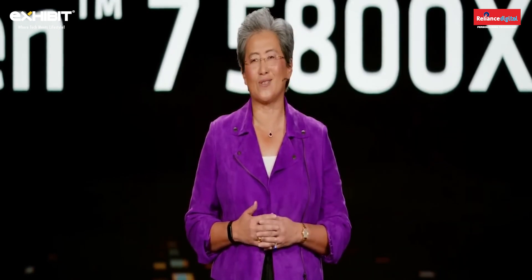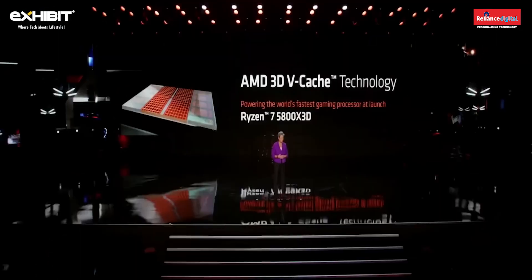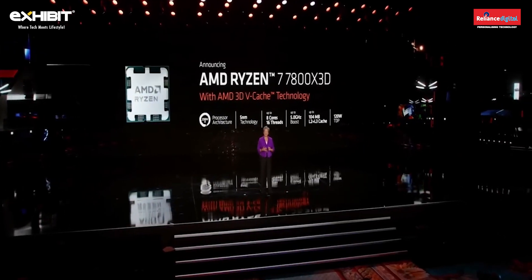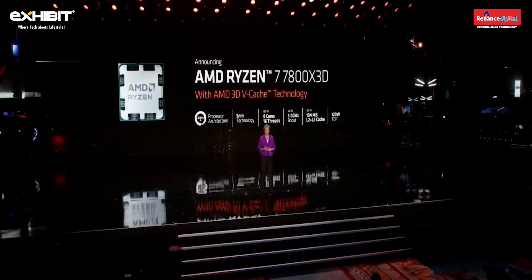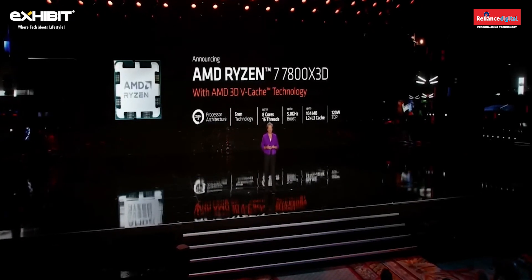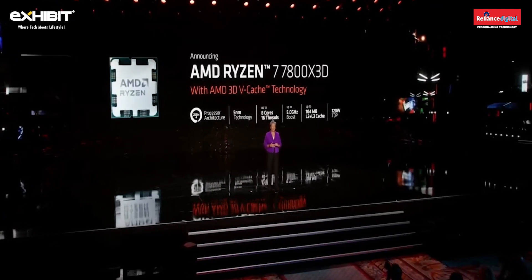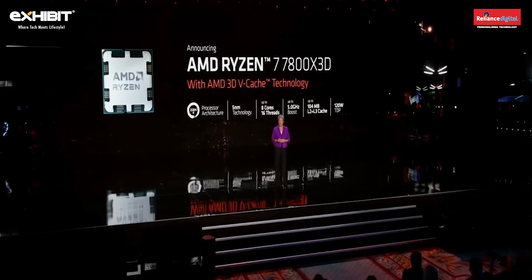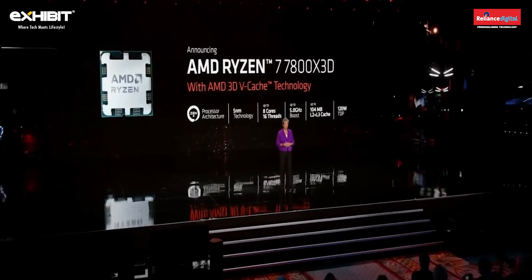Tonight I'm very excited to announce that we are bringing 3D V-Cache technology to our Ryzen 7 7800 X3D. It features 8 cores, 16 threads, up to 5 GHz frequency, and 104 megabytes of cache — more than doubling the cache compared to the Ryzen 7700X non-X3D version.